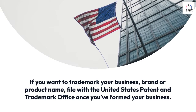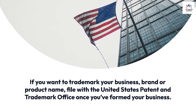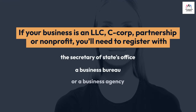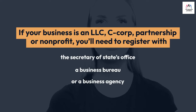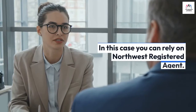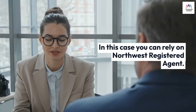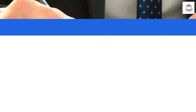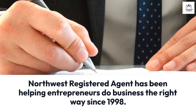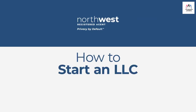Most businesses must file for a federal tax ID. If you want to trademark your business, brand, or product name, file with the United States Patent and Trademark Office once you've formed your business. If your business is an LLC, C-corp, partnership, or non-profit, you'll need to register with the Secretary of State's office, a business bureau, or a business agency. In this case, you can rely on Northwest Registered Agent.